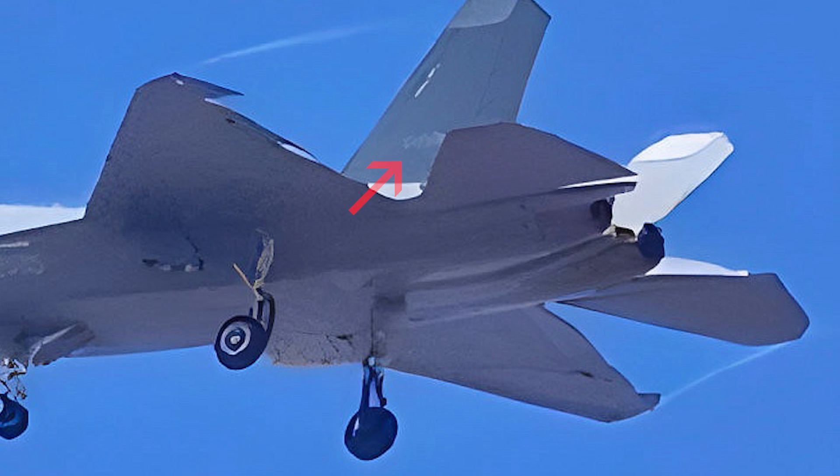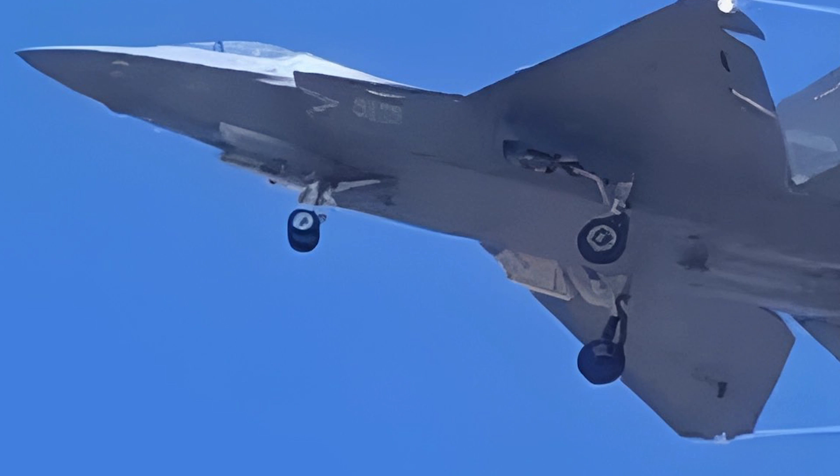Unlike its predecessor the J-15, the J-35 forgoes the kneeling main landing gear, favoring an upright configuration to absorb landing impact efficiently. While this design precludes a side missile bay due to increased internal space requirements, it offers weight reduction benefits.